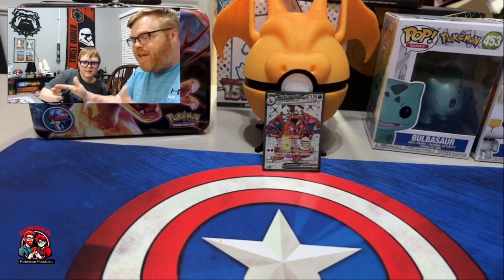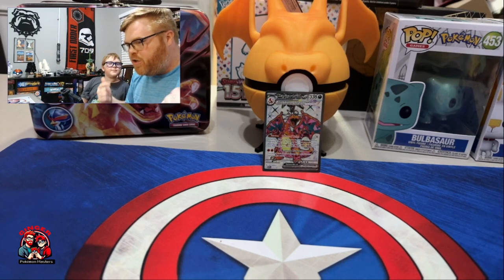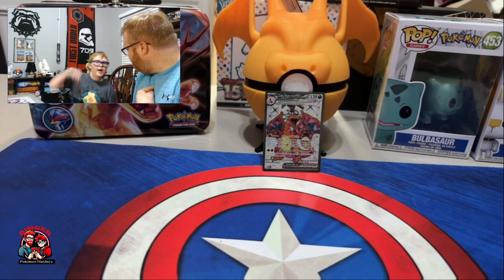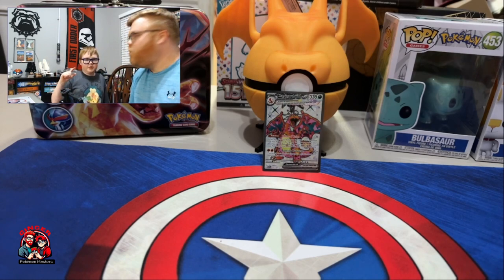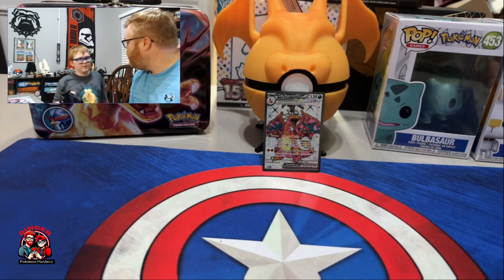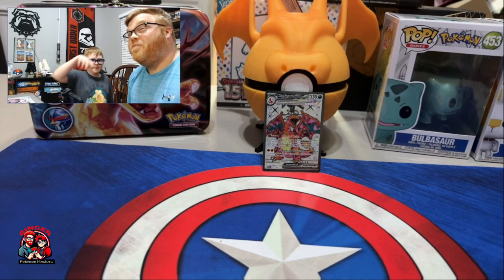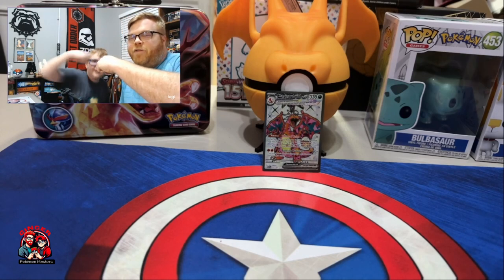Thank you again, one more time — thank you so much to the Meeple Room for sponsoring this video. Make sure you get those details down below. Once again, my name is Crush, my name is Ruggler Sauce, and we are the Ginger Pokemon Masters taking over the Pokemon card world one card at a time. I messed up our own catchphrase! We'll see you guys in the next video — have a good night.